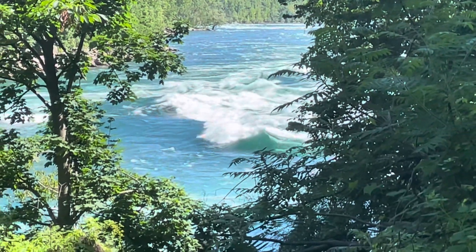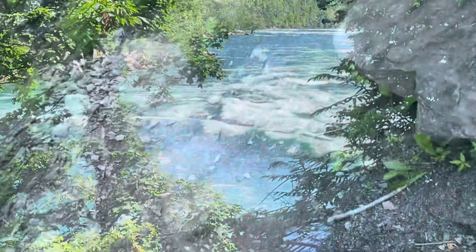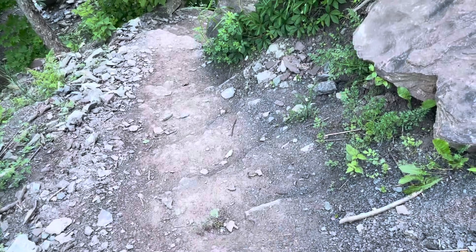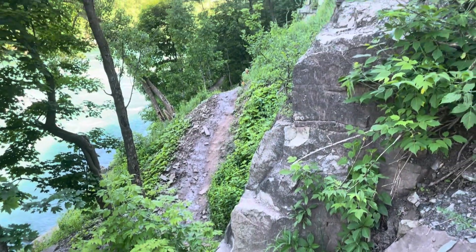Beautiful view — this is a beautiful park, I love it here. Really disappointed I couldn't go all the way. There is a little bit of ups and downs on this trail — I'm going down right now and then I'll be going up for a little bit. It's not too bad though.